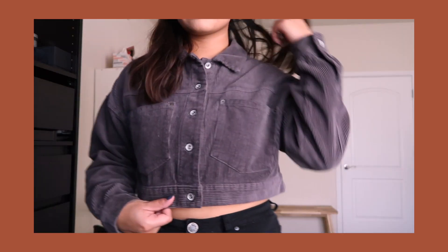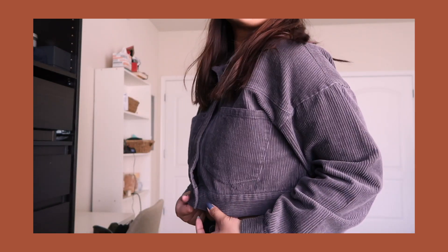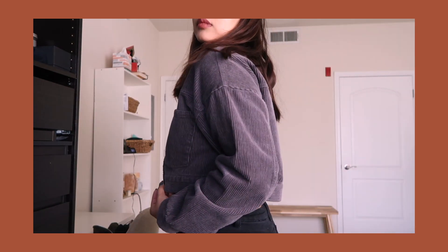The first item on our list is this crop jacket. This jacket was a score — it's really nice because it's cropped. The material is not too thin but also not too thick, so it's perfect for Arizona weather. If you live in or have been to Arizona, you know we have some pretty bipolar weather.